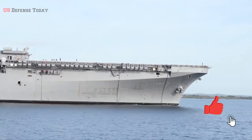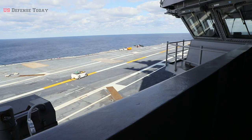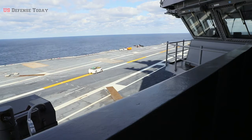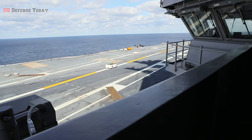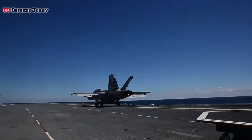But the LHA has shortcomings. All U.S. Navy Airborne Early Warning aircraft are catapult-launched, which the LHA can't perform, and it can't project airpower ashore utilizing organic electronic warfare assets such as the F/A-18G.